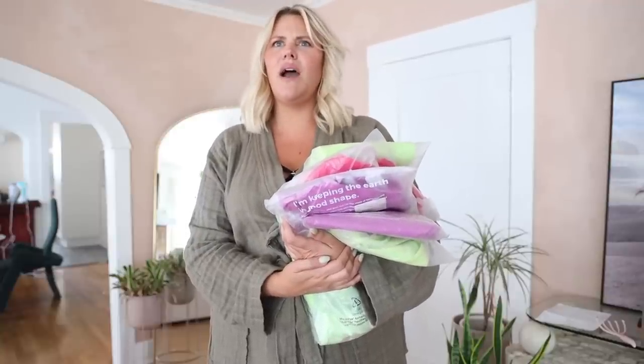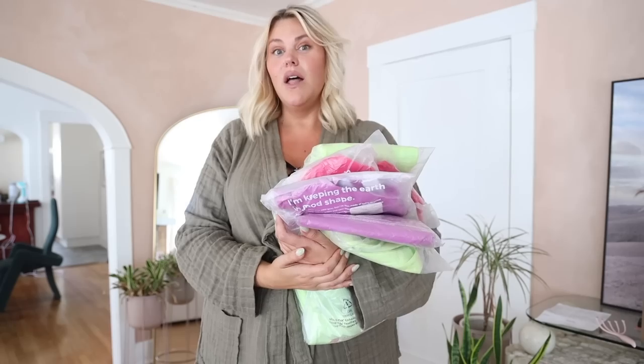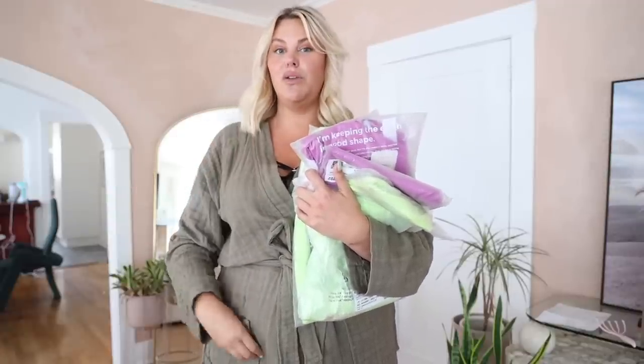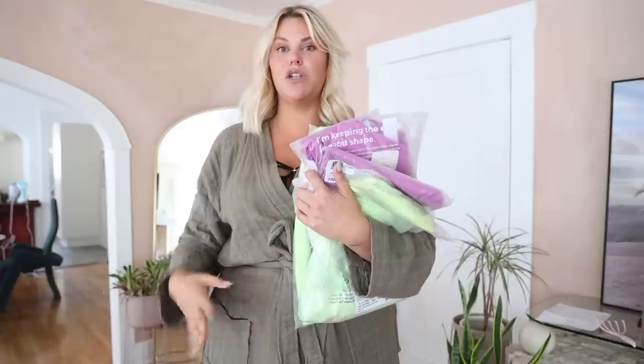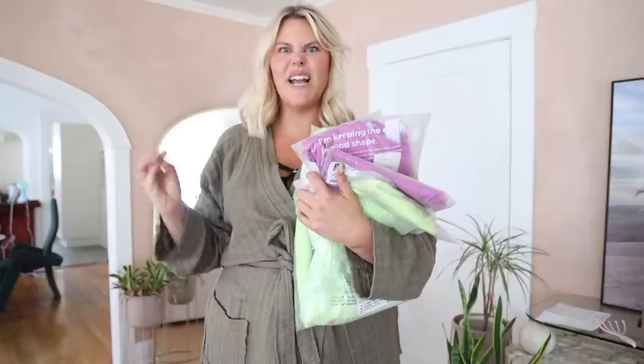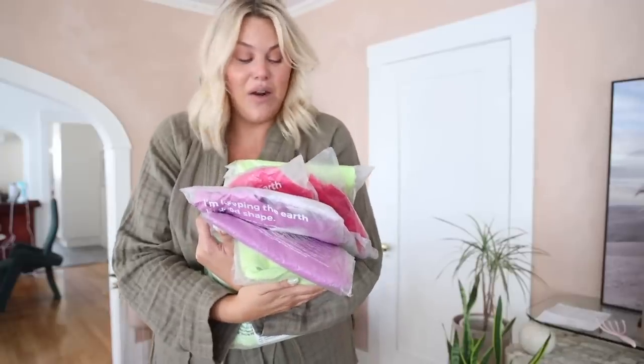This video is sponsored by Fabletics but all opinions are my own. I'll explain how their VIP membership and credit system works, and share the offers live this month. But the exciting part is the unboxing — every month when my Fabletics arrives I get so excited. Since I just cleaned out my drawer and I'm starting a new workout routine, I'm really excited to do a full athletic drawer restock together.